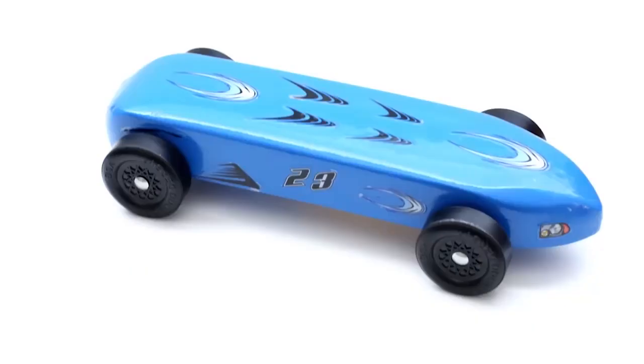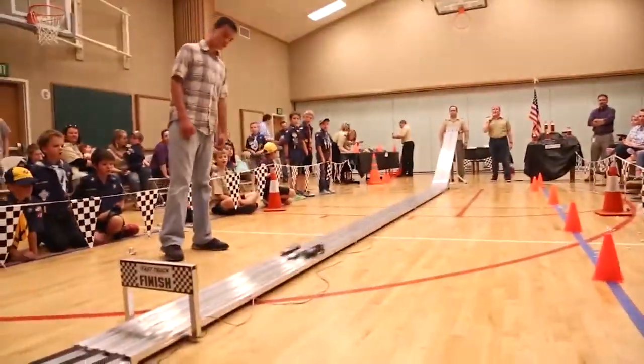This is a Pinewood Derby car. It comes in a kit, then you build it and put it together, and then it uses gravity to go down a track.